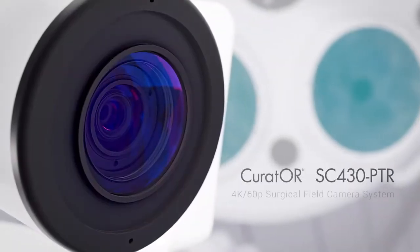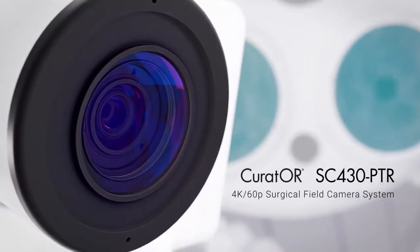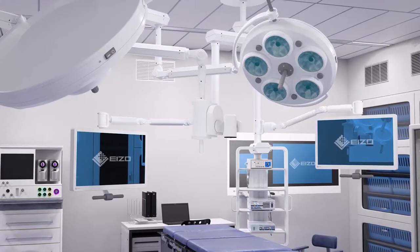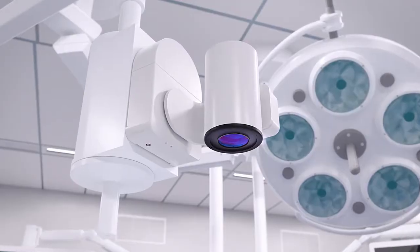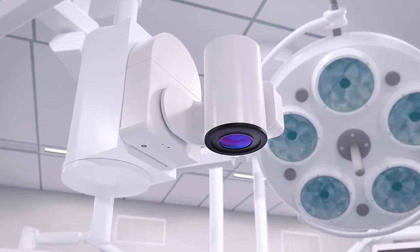Azo introducing the ultra-high definition camera system for capturing surgical proceedings, designed with an integrated triaxle mount system — the CS430 PTR.